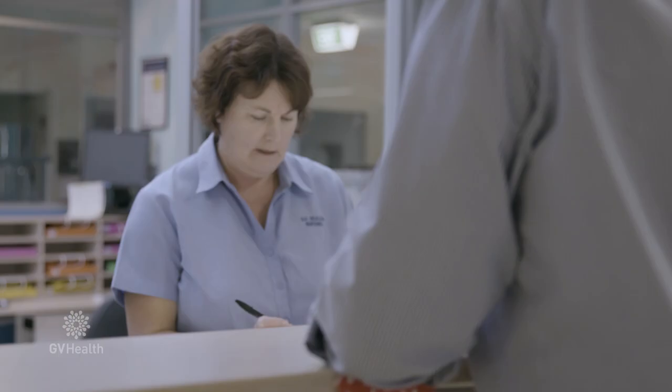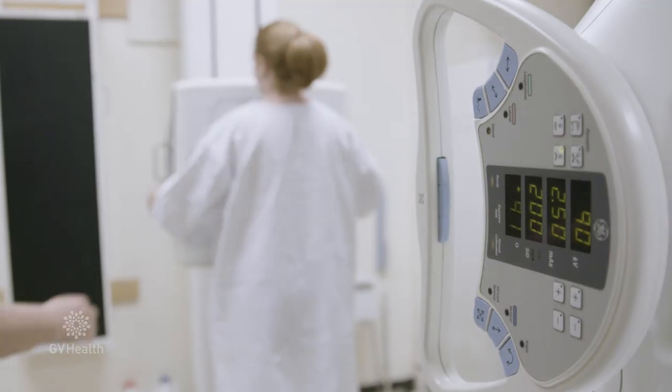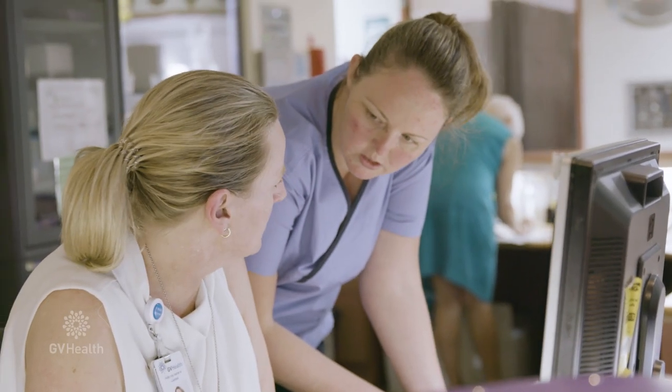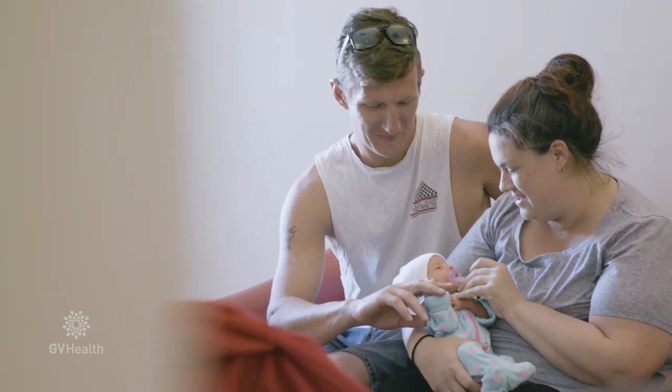Being able to contribute to something that means so much to the community — and for those long-serving staff members it's an exciting time as the upgrade unfolds. I have been at Goulburn Valley Health for about 38 years. It's been a lot of growth over that time and it's been exciting to see the development enabling us to bring more services to the region.